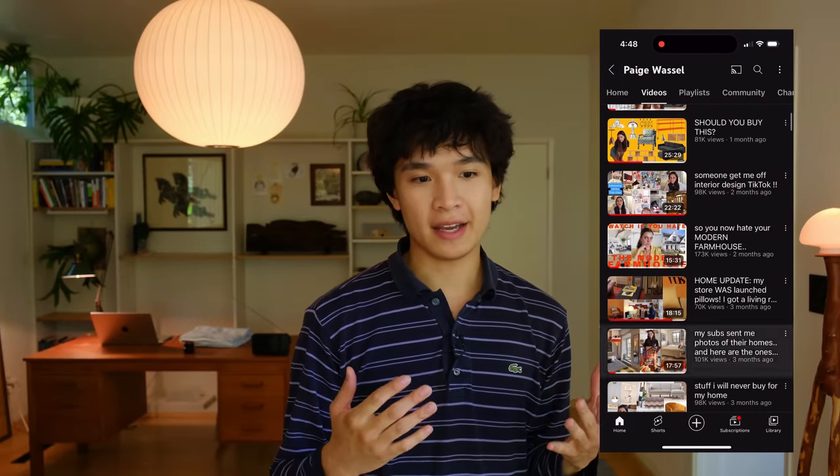I'm going to take you guys around and show you some of the changes that I've made to my home. I'm sure a lot of you guys know who Paige Bossel is. She does interior design and interior decorating content on YouTube, and she's also a professional prop stylist. I've been a long-time viewer of her channel, and she is a big source of inspiration for me when it comes to interior stuff.